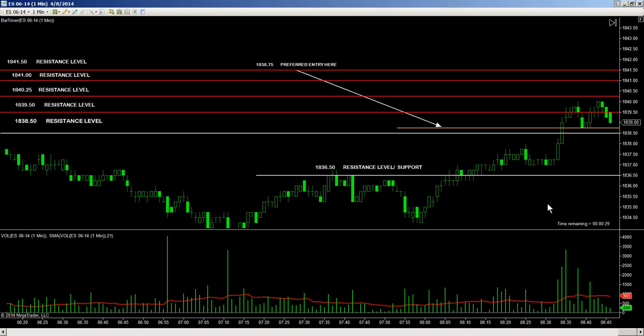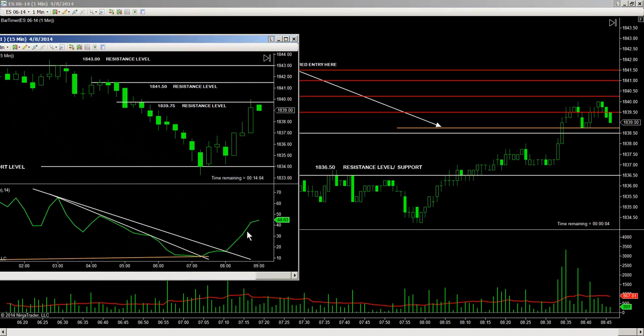I'm already out of this trade. I was in at 1838.75 on the preferred entry and I got out at 1839.75. Prices got to that 1840 — that was it. A test on the 15-minute chart at 1839.75. New bars open on the 15-minute chart, and then trading down marginally. Although clear to stay long, falling off somewhat on its momentum to the upside.